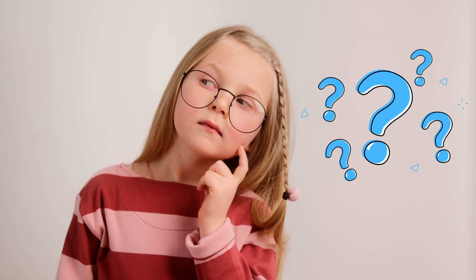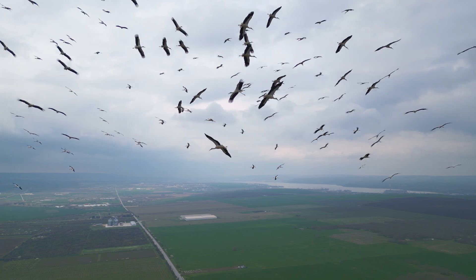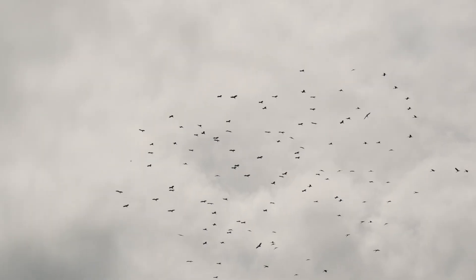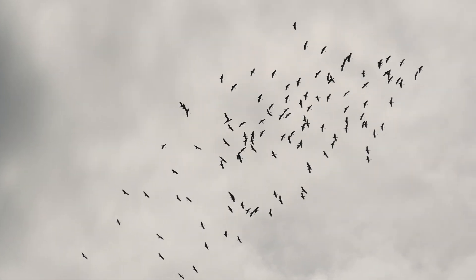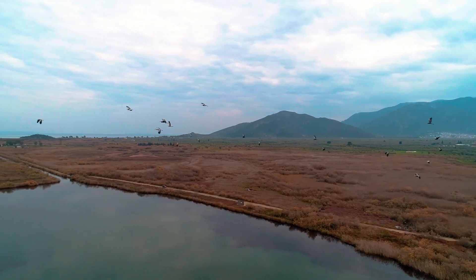How do they know where to go? Their migration route is encoded in their genes. They also use the sun like a compass. Younger birds learn the route by flying with adults. A good memory and familiarity with landscapes like rivers and mountains also help them navigate.